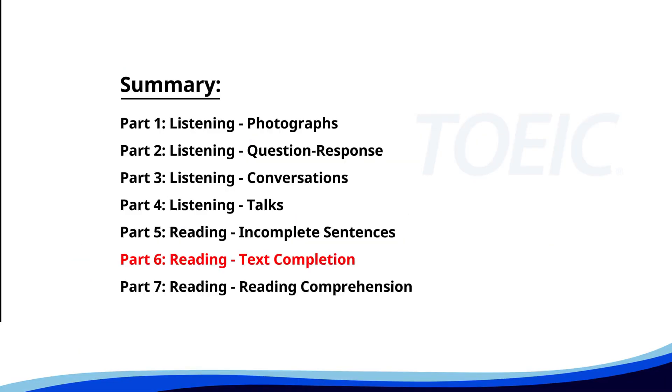Next up is Part 6, Reading: Text Completion. Complete each text by choosing the best answer for the single gap.